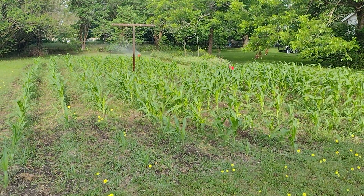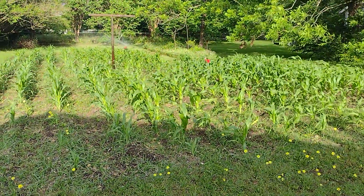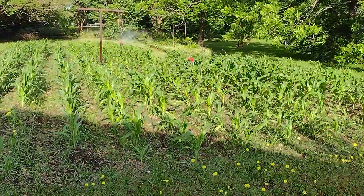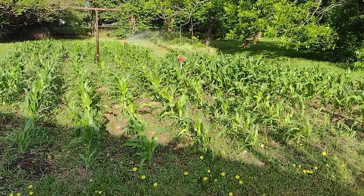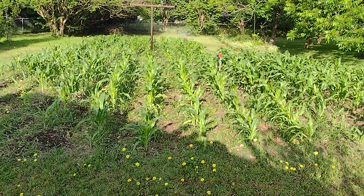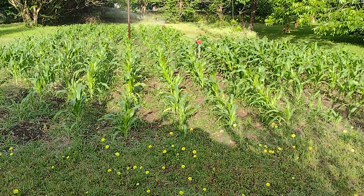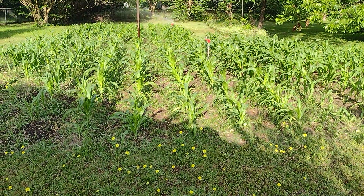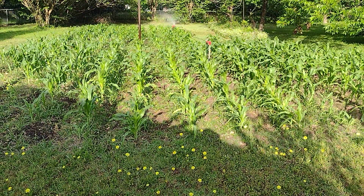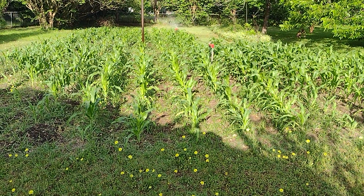This is my little corn patch. It's approximately 1,400 square feet with around 700 plants in it. I planted it April 11th and it's now May 19th. It's all sweet corn — it's Ambrosia,